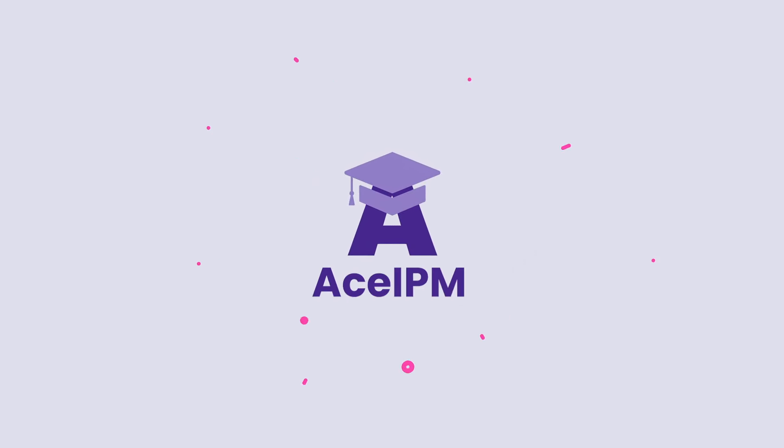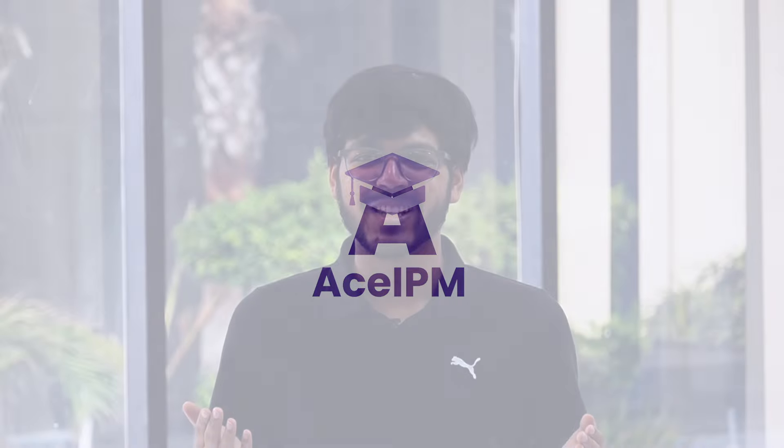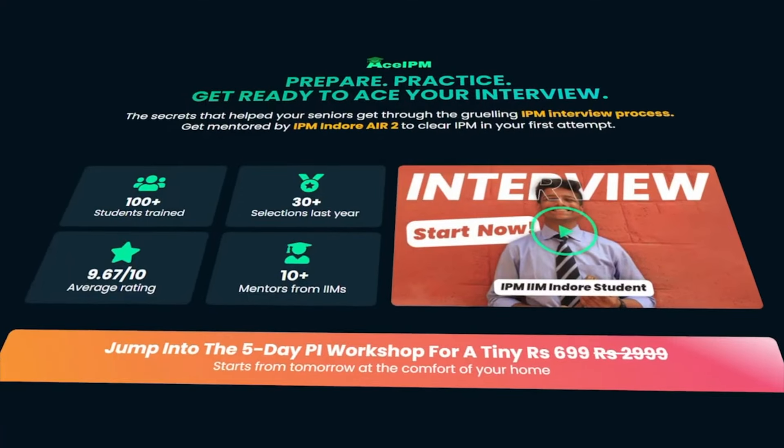Lucky for you, Ace IPM is back with its Rohtak interview preparation workshop for the year 2024. This is the exact same course which helped 86 students last year to get into IIM Rohtak, and this year it could be you.